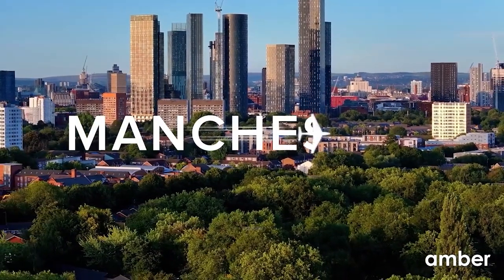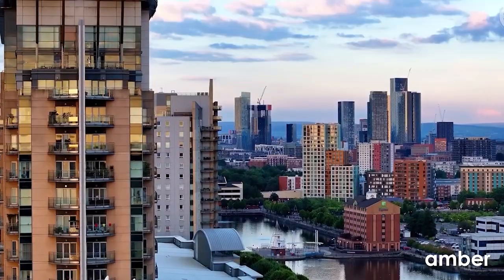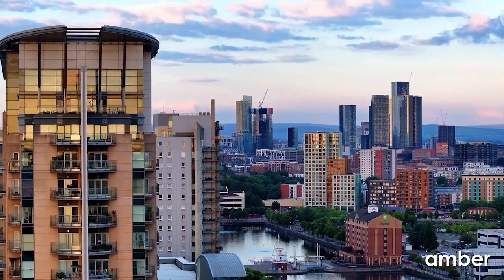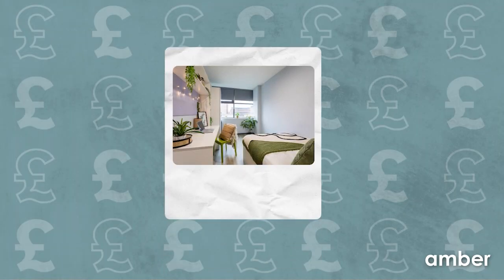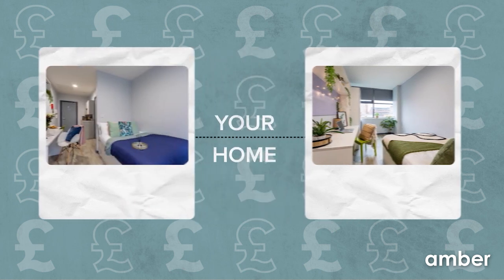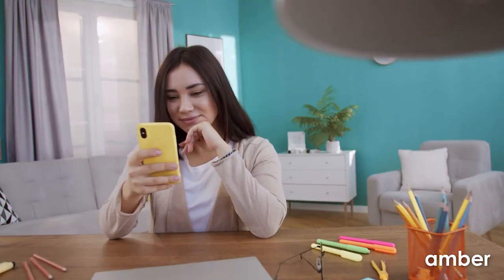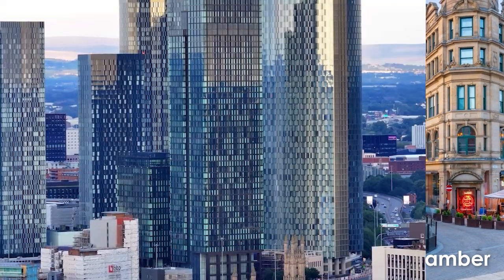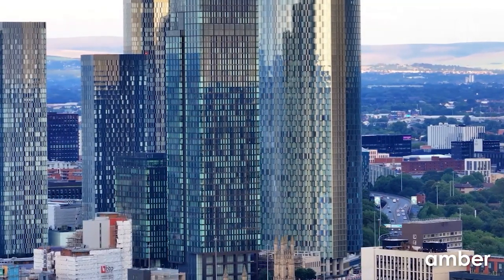Get ready to explore the vibrant city of Manchester. Join us on a journey through this buzzing urban playground, as we reveal the best-kept secrets of student living. With accommodations ranging from 184 pounds to 700 pounds per week, we have something for everyone. From its revolutionary past to its trend-setting present, Manchester isn't just a city, it's a vibe.